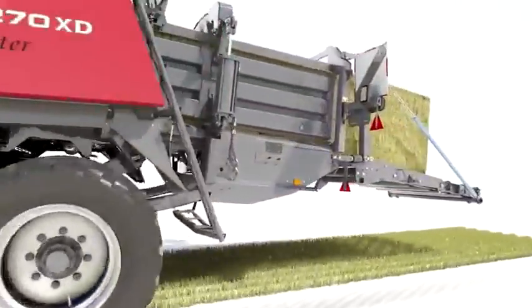The 2270XD — superior baling from Massey Ferguson.